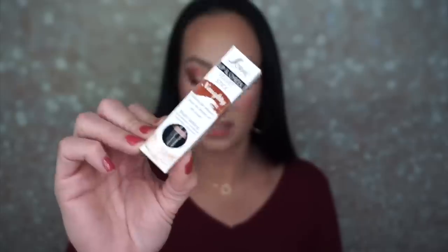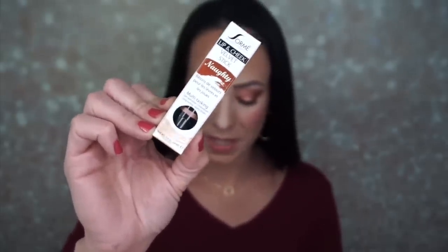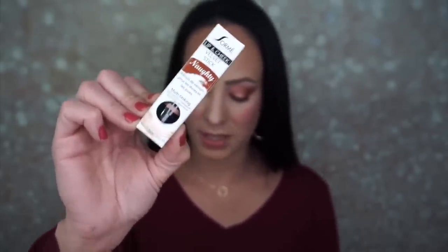The next thing is the Sorme Lip and Cheek Velvet Stick in the shade Naughty, which retails for $19. Use on lips and/or cheeks to enhance and create amazing pops of color.